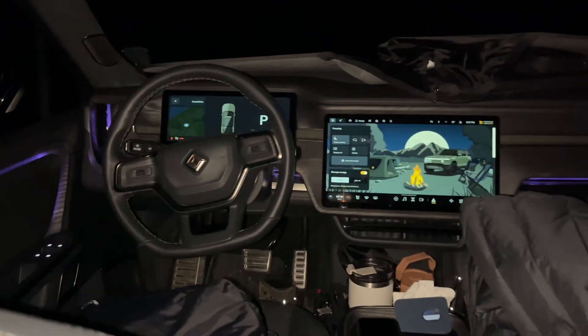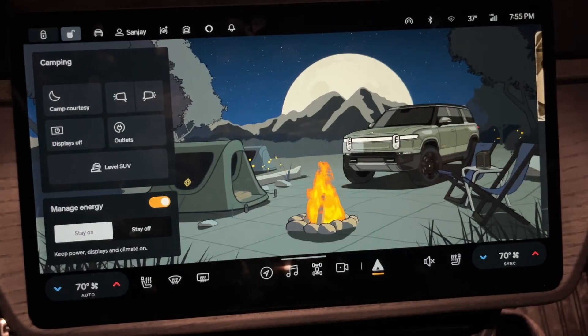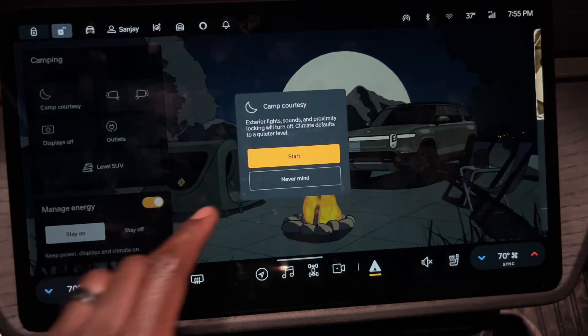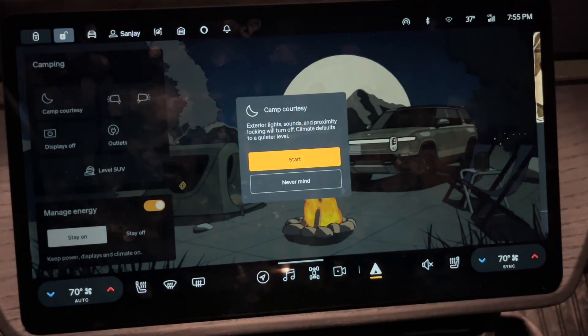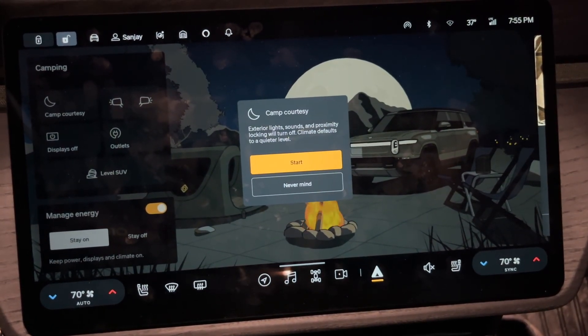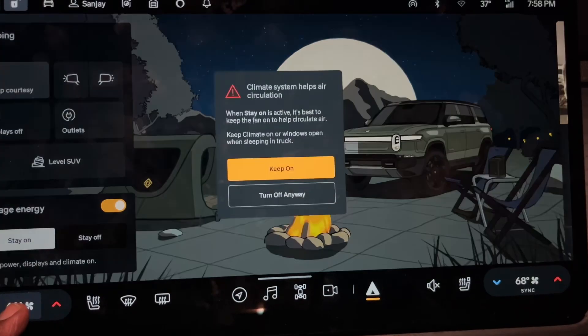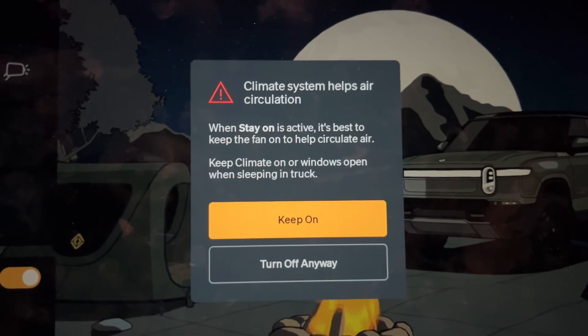You can also sleep with the ambient lighting on if you like the mood lighting. If you use the climate control at night while sleeping inside, it's best to have it in camp mode, have the energy management set to the on position, and have the climate control in auto mode so the car can optimize the climate system for sleeping.